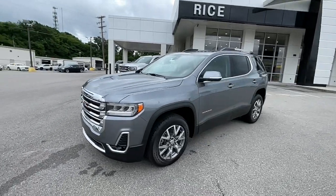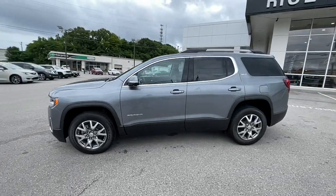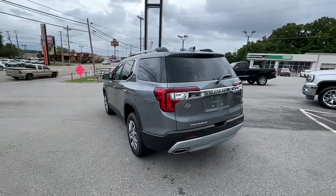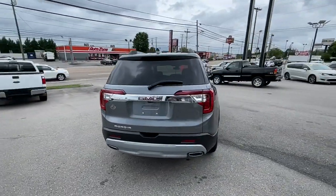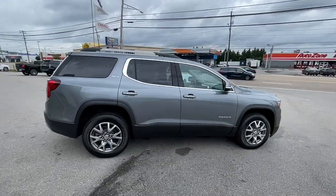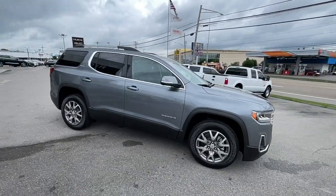You will be amazed by this 2021 GMC Acadia. This vehicle delivers the best of sporty styling and modern efficiency. Confidence comes standard thanks to driver-focused design, state-of-the-art safety features, and a premium feel.